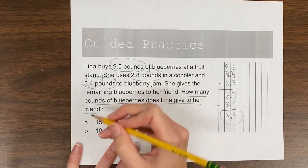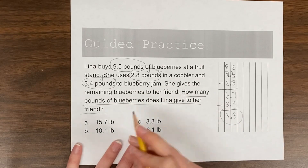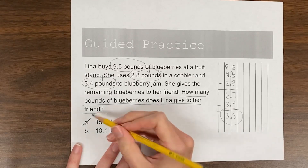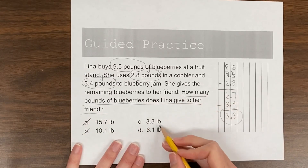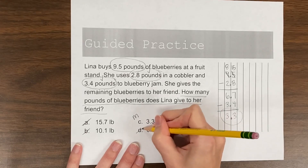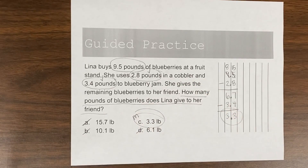Looking at answer choices: A looks like maybe if they added all those — but either way, that's a no. B, nope. C is a maybe. D, nope. So C is our correct answer.